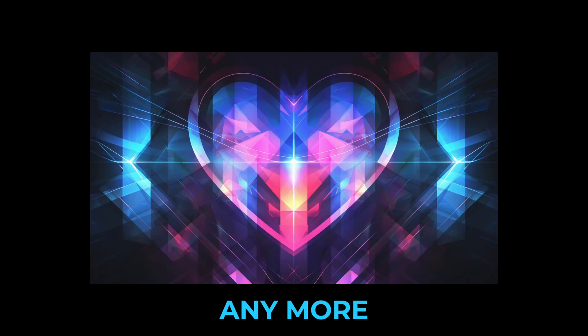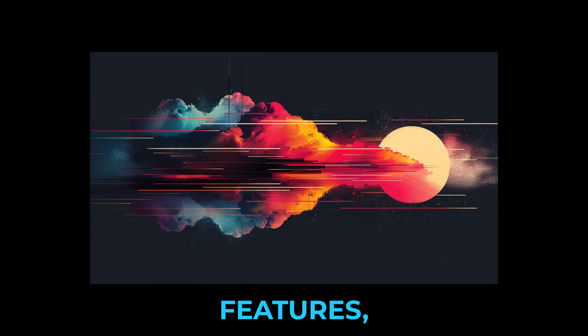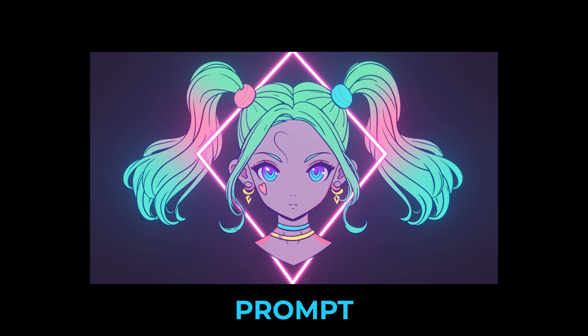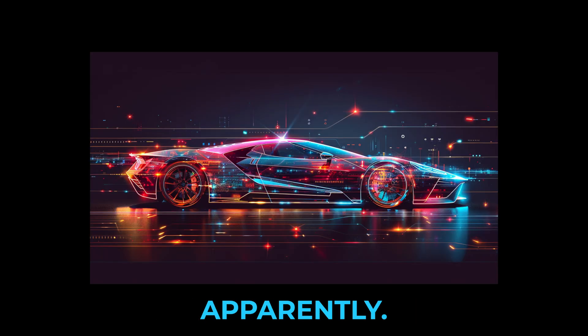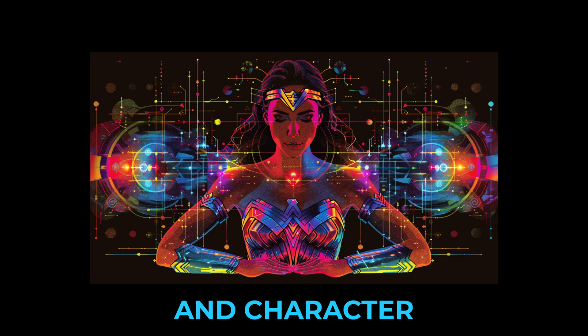David said they probably won't have any more version 6 related features, and that they have a clear roadmap for version 7 in terms of better prompt understanding and knowledge, as well as better aesthetics. Version 7 will also have much better upscalers apparently. Then they will work on a sort of generation 2 of style and character reference.